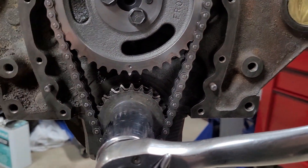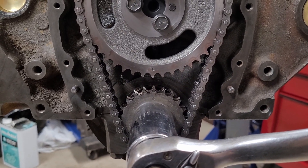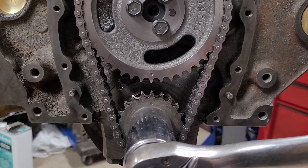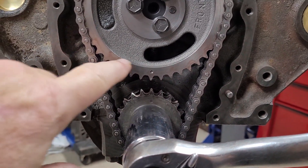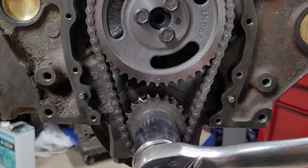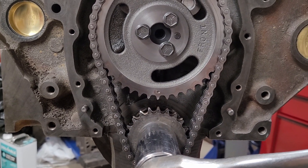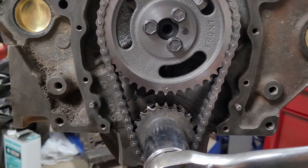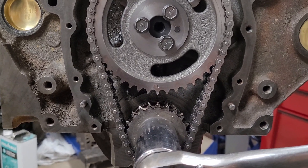Now, if somebody put this all together, put their distributor back in their vehicle, went to start it and it was popping out the exhaust and acting funny and wouldn't run — it's probably 180 degrees out. They thought that putting the mark at the bottom instead of the top caused it not to run, so they take the car back apart. But you never needed to do any of that. All you needed to do was pick the distributor up out of the engine, spin the rotor 180 degrees, put it back in, and it would have started and been fine.